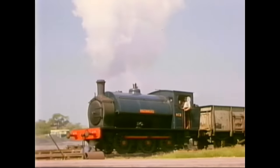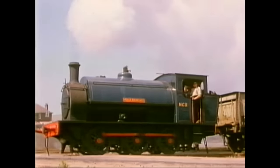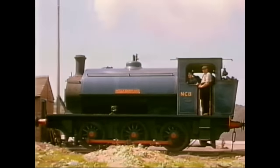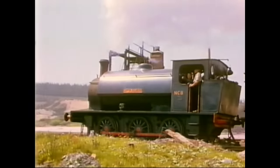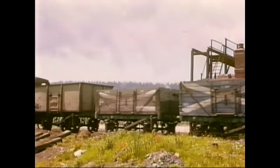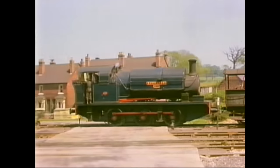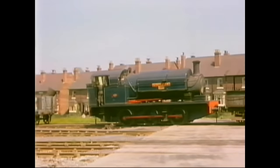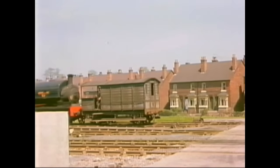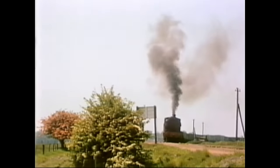Holleybank No. 3 has some trouble keeping her feet as she hauls out a rake of wagons. Next is a Manning Wardle built in 1922, here named Littleton No. 5, which is coupled to an old Great Western towed brake van. Following is a train of empties, setting off from the exchange sidings with BR to climb up to the colliery.